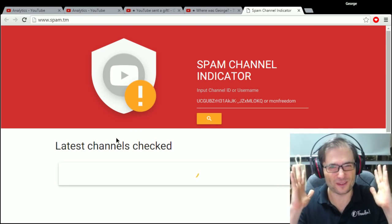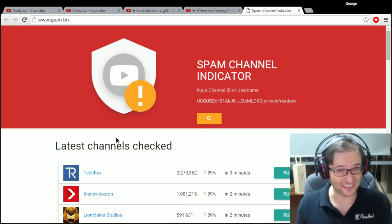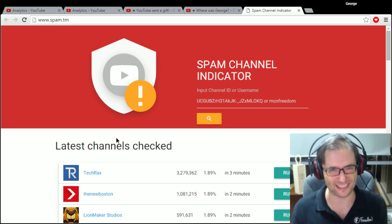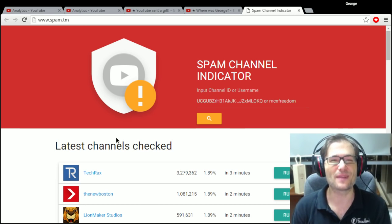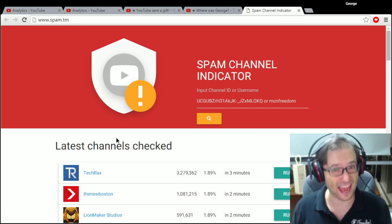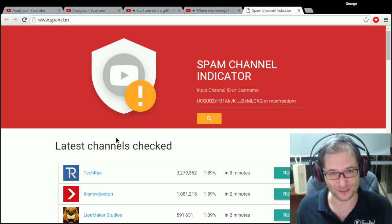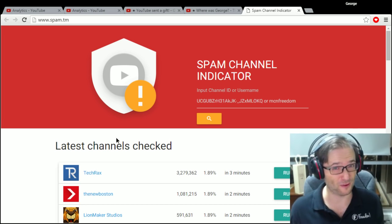So do you use exclamation marks or periods or other things after the links in your video description? If so, stop it! Add a space between any punctuation and your link, otherwise people may not be able to reach your website when they click it in the video description, and you won't get more views.